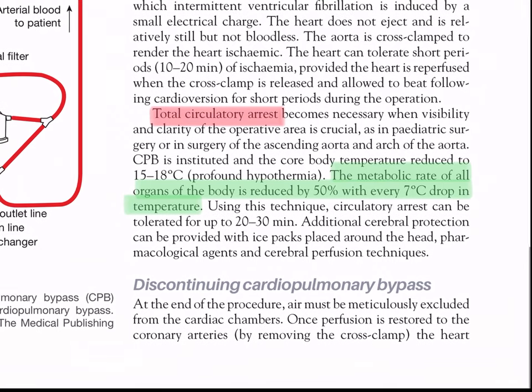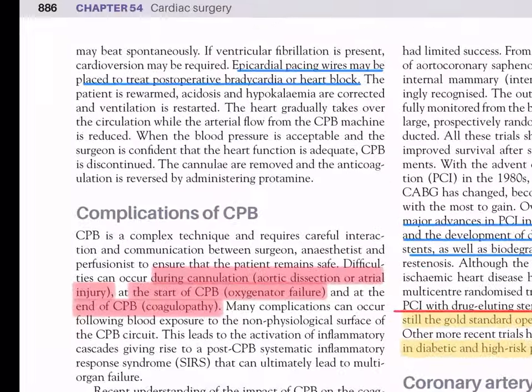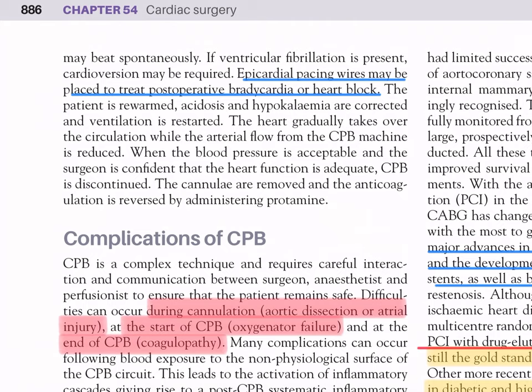Discontinuing CPB: at the end of the procedure, air must be meticulously excluded from the cardiac chambers. Once perfusion is restored to the coronary arteries by removing the cross-clamp, the heart may beat spontaneously; if ventricular fibrillation is present, cardioversion may be required. Epicardial pacing wires may be placed to treat post-operative bradycardia or heart block. The patient is rewarmed, acidosis and hypokalemia are corrected, and ventilation is restarted. The heart gradually takes over the circulation while arterial flow from the CPB machine is reduced.